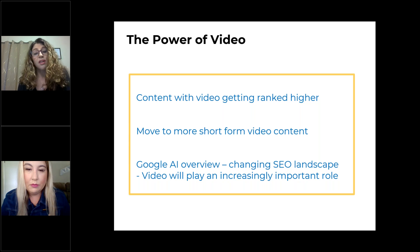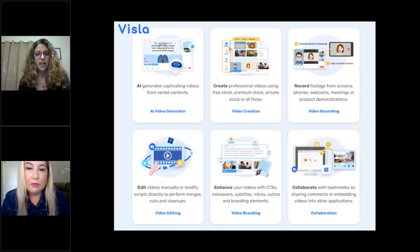Marketers — and really anybody that communicates — really needs to just be on top of that. So without further ado, the platform that I really like and have found is Vizsla. This is not anything we're affiliated with.